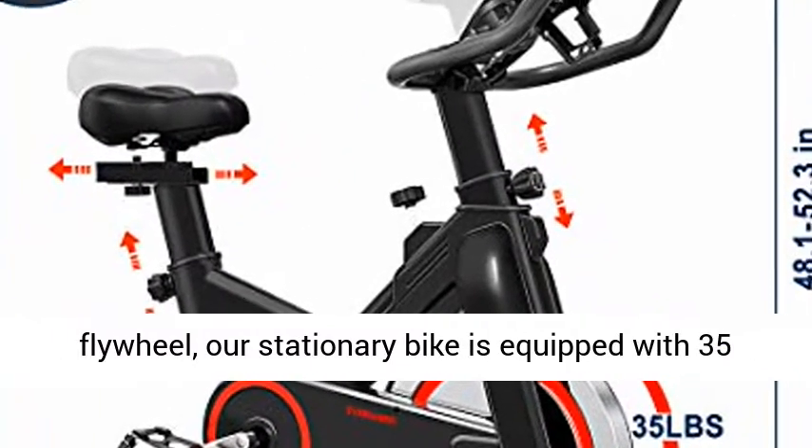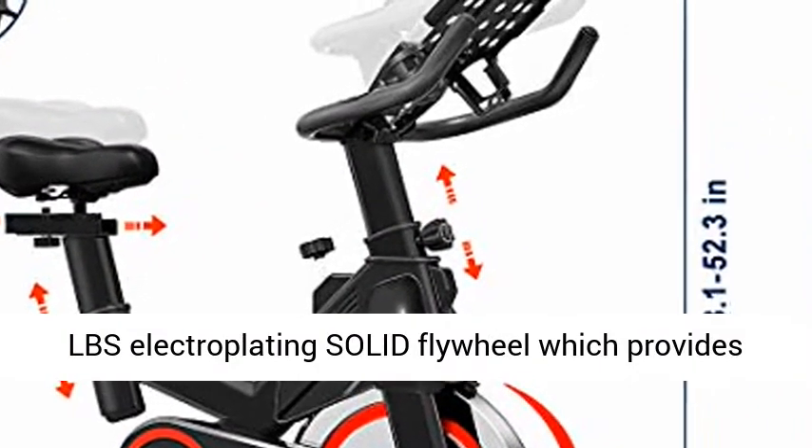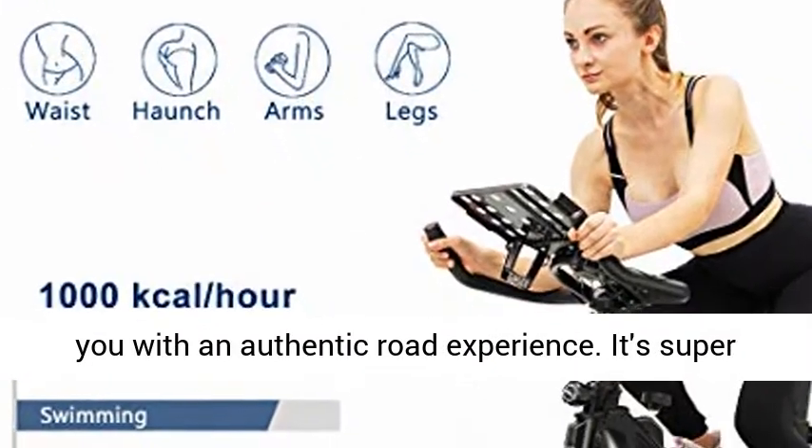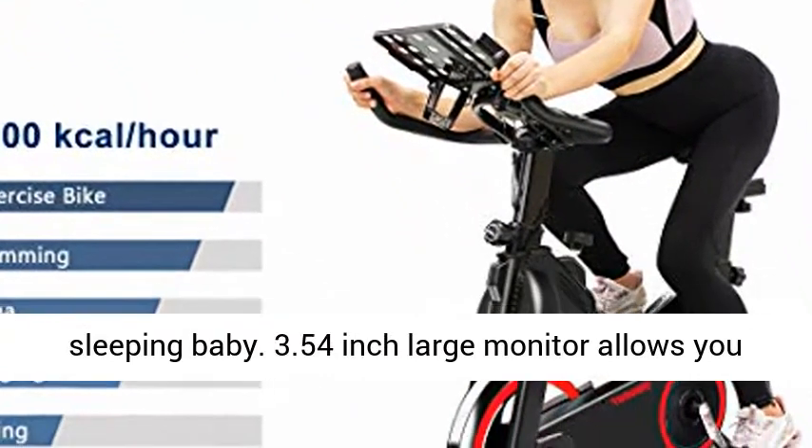Unlike other hollow flywheels, our stationary bike is equipped with a 35 lbs electroplating solid flywheel which provides you with an authentic road experience. It's super quiet and won't disturb your neighbors or sleeping baby.